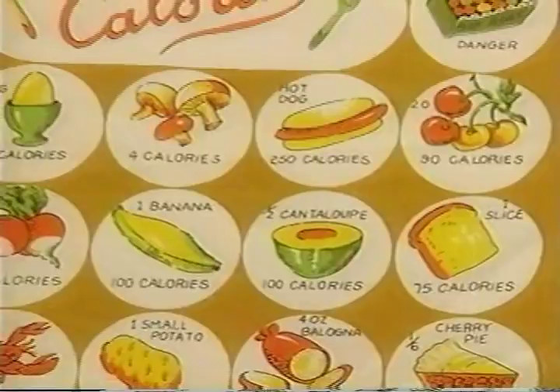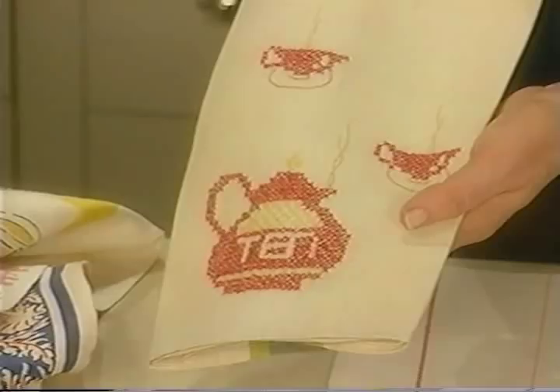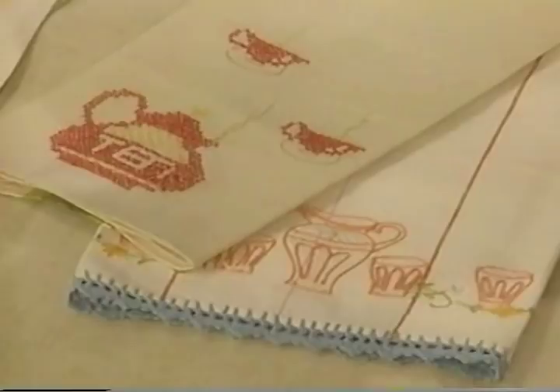Then embroidered towels — my grandmother had lots of these and she would get them in the market in Buffalo. These often came in kits where you could buy the kit and stitch them. They're very, very sweet.